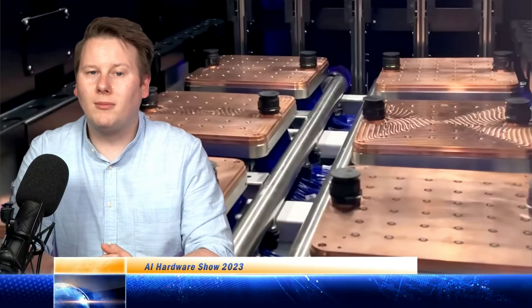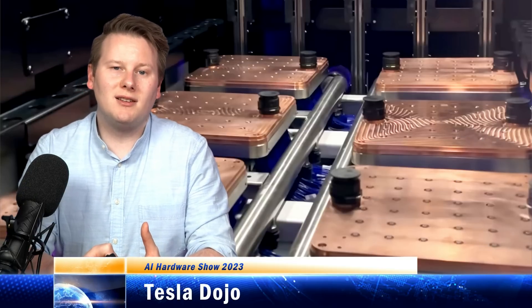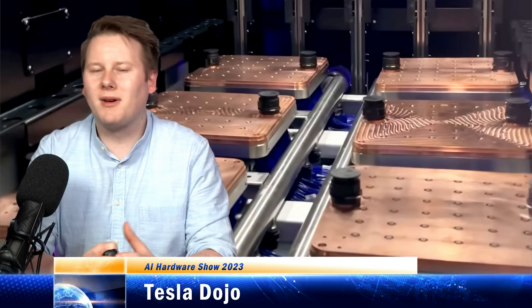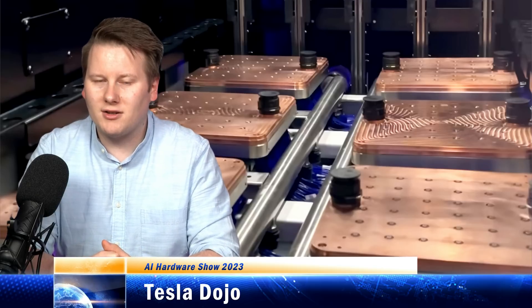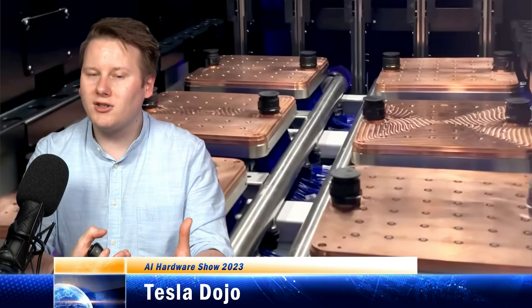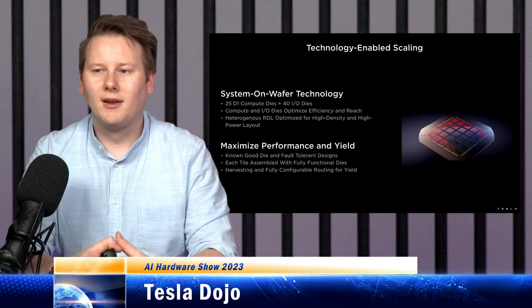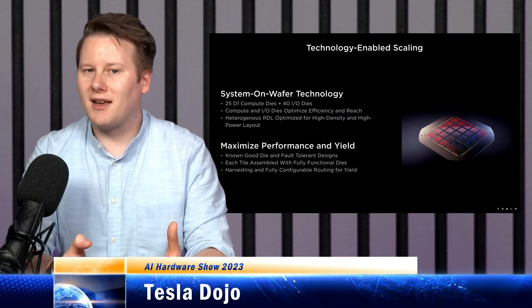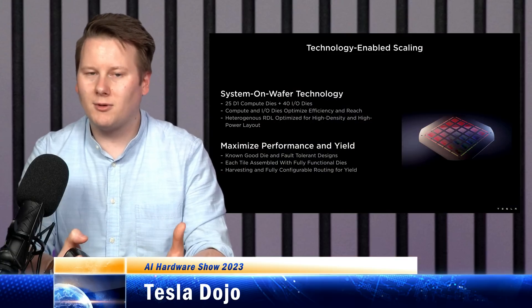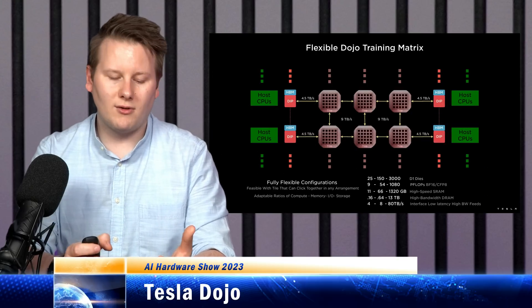Next up is Tesla Dojo. Tesla Dojo is essentially the competitor that's not really a competitor to Cerebras's wafer scale engine. Essentially, Dojo is one chip that they put 25 of on a wafer, and they put 120 wafers together in what they call a Dojo supercomputer. There are six different pieces of custom silicon: the chip, the wafer, the interface processor — of which there are 10 per wafer — the interface cards, and the switches.